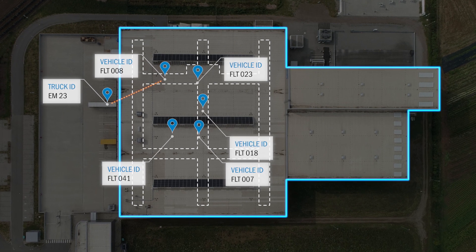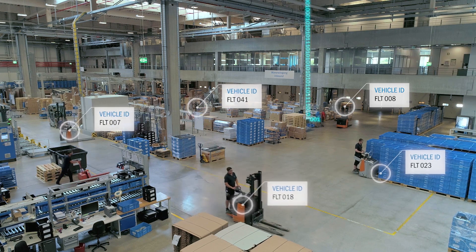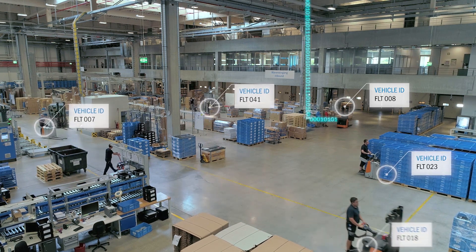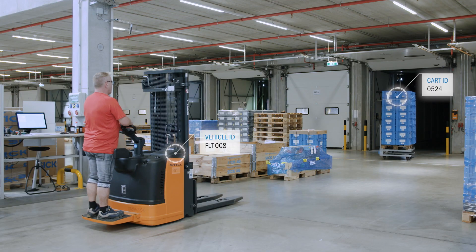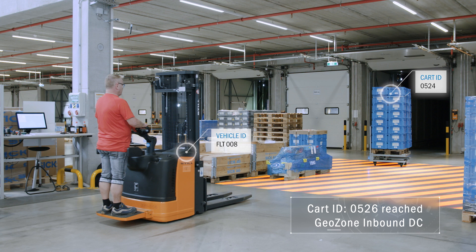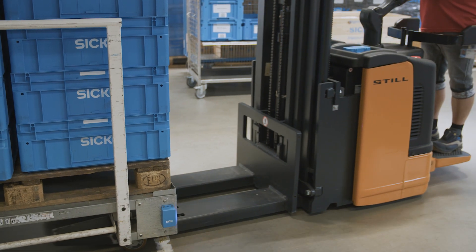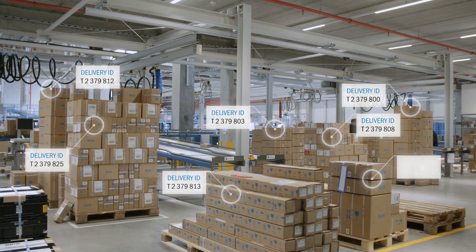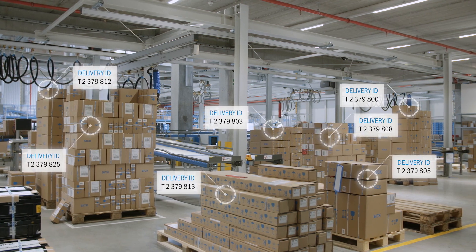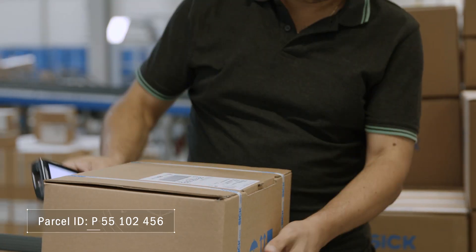In the distribution center, the material flow processes are managed with the help of localization solutions. In addition to the possibilities shown here of controlling industrial trucks, there are also possibilities of locating goods that have not been tagged. This is because SICK has one of the broadest possible sensor portfolios for localization. For example, LIDAR technology is used to locate and track entire transport units in an area.